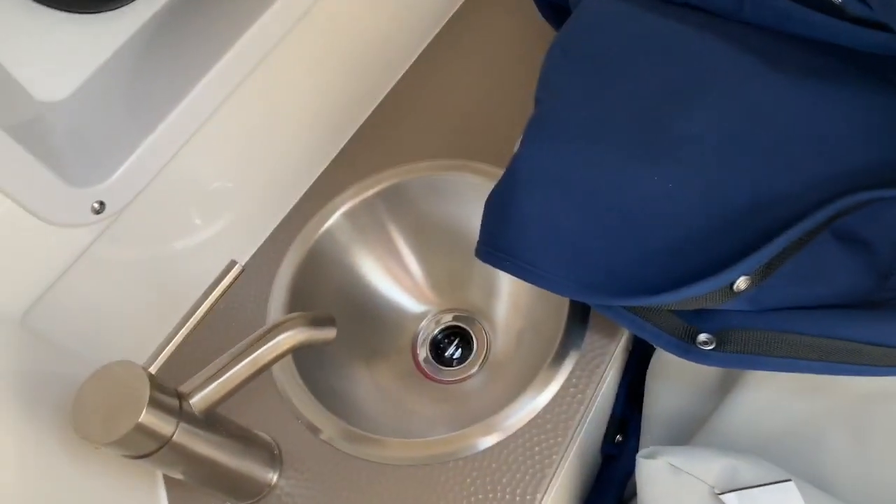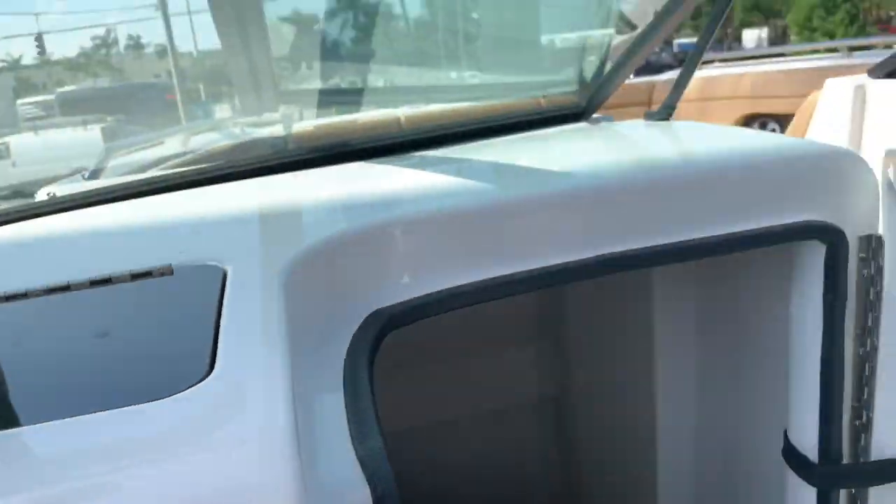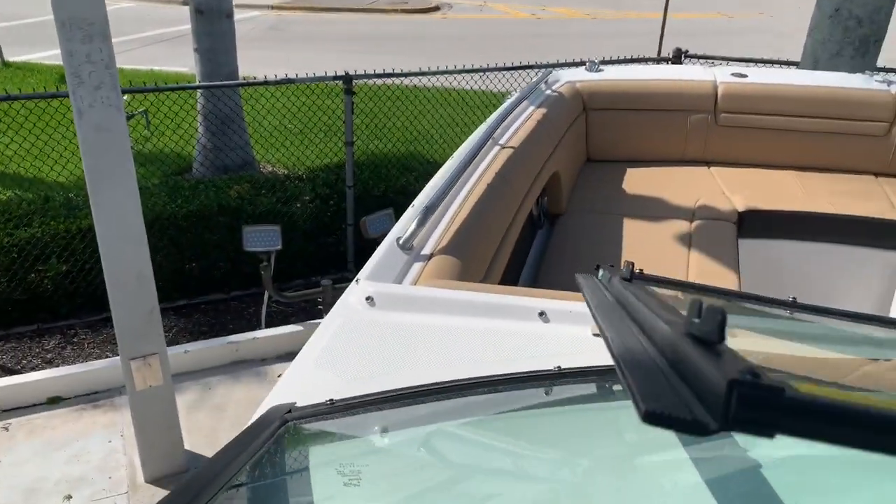Got a nice head compartment here with a fresh water sink and a marine pump-out toilet, so you don't have to carry waste away — you can just go to the dock and use the pump-out on this boat.